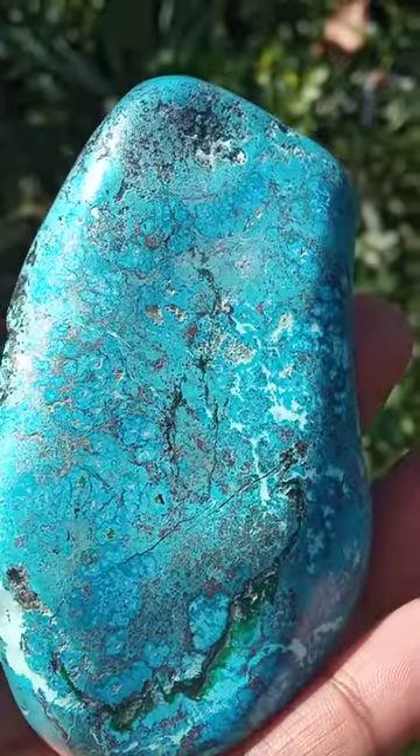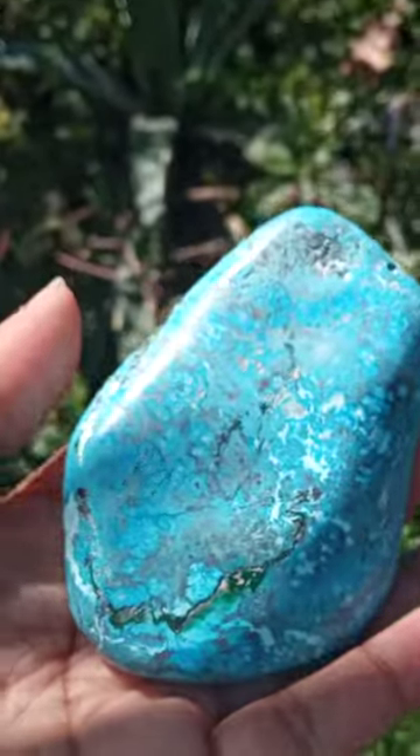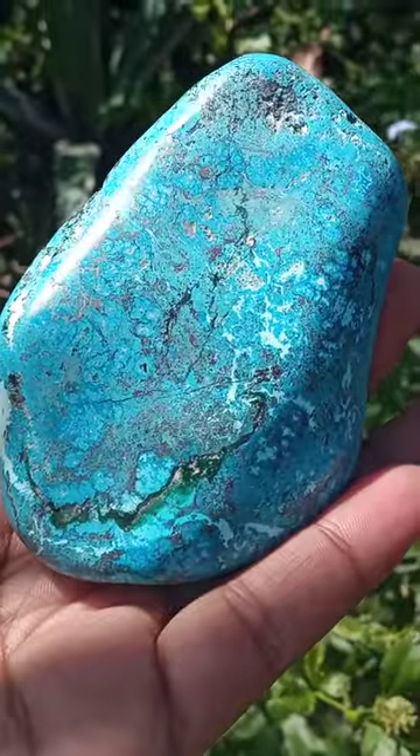Yeah, this looks like a map leading to somewhere really lovely.